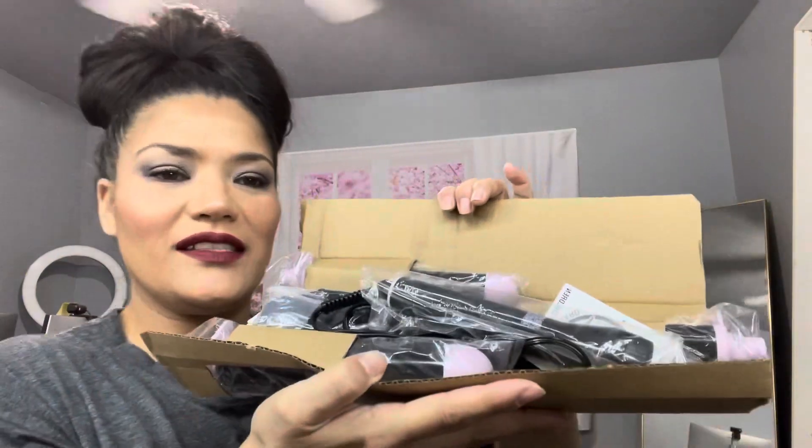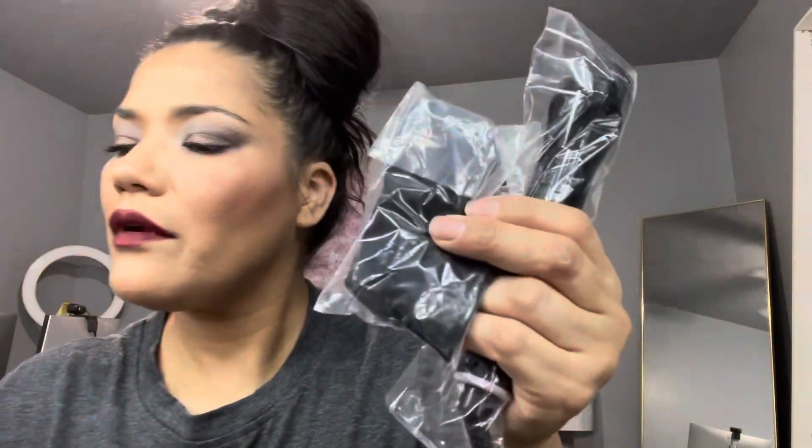So this is the first connection, and then the rest are in here. That is the first connection, and that's what it looks like. Everything is still in plastic except that one because it fell out. Here's the bottom part right here — I'm not going to take it out. And then I'm guessing this is like a little sleeve for the curling iron.